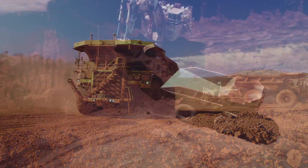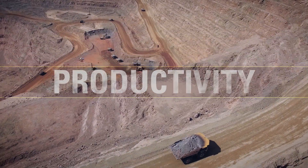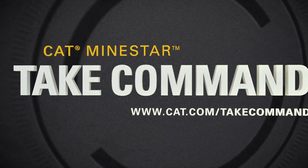Take command of your performance. Take command of your productivity. Take command of your profitability. Take command ahead with Cat MineStar.